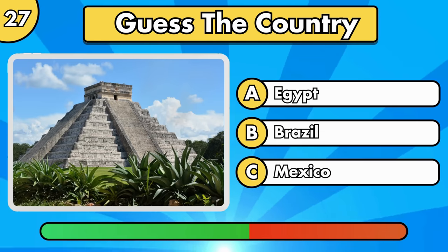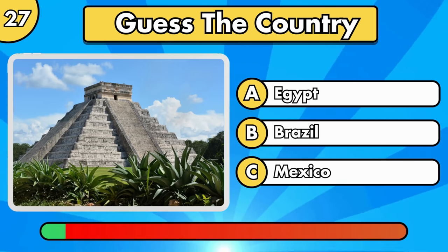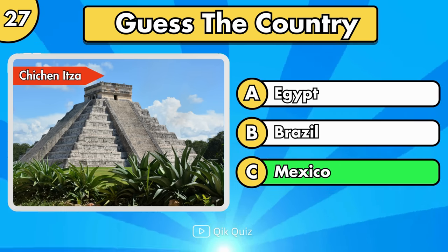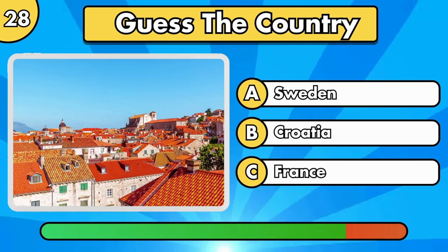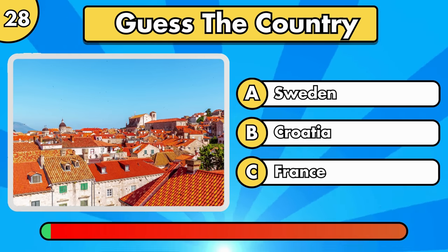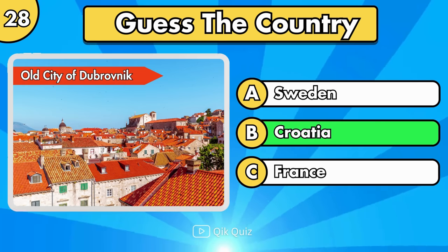Let's continue with an easy one. Old City of Dubrovnik, in Croatia.